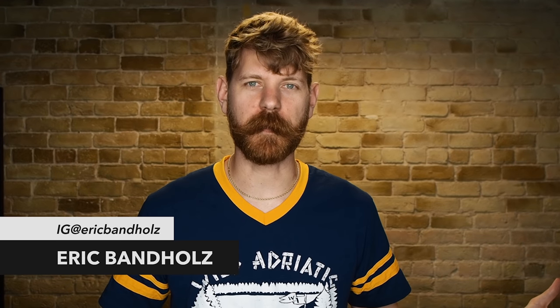What's going on internet? It is your boy Eric Bandholz back again with another awesome episode from Beardbrand, and today I'm going to give you some tips and advice on how to handle those beard cowlicks and really how to get those hairs under control.